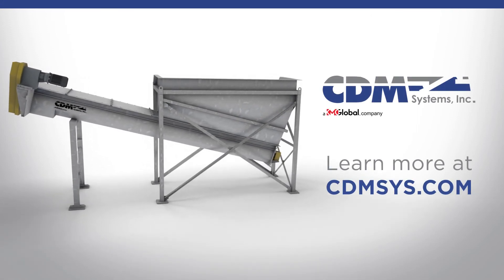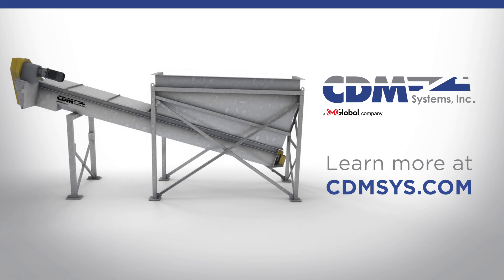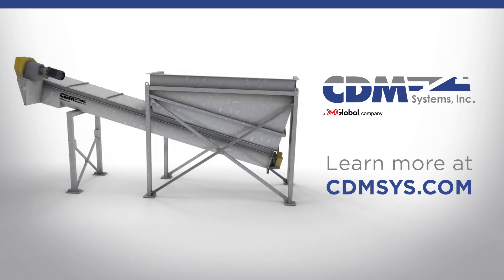Visit our website or contact us today to request a quote for a custom-made screw conveyor built with the industry's most rugged, reliable components.